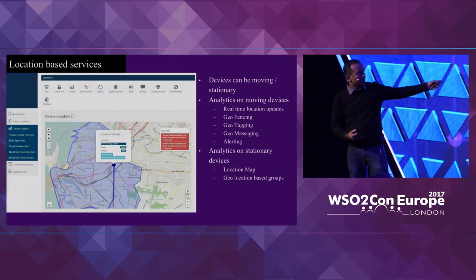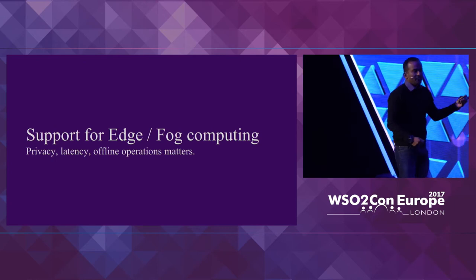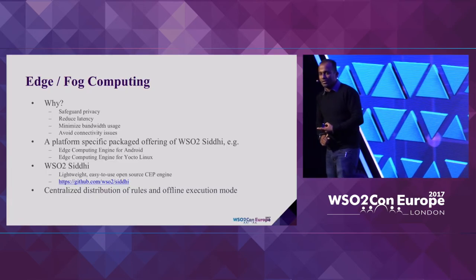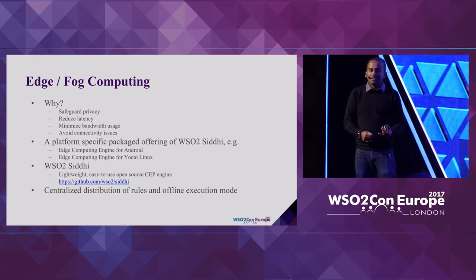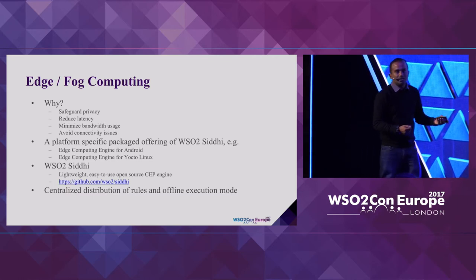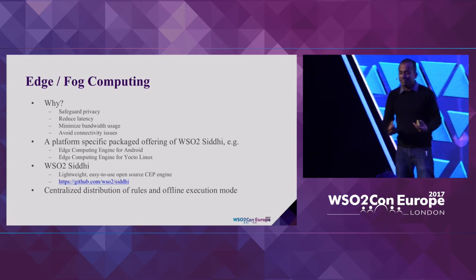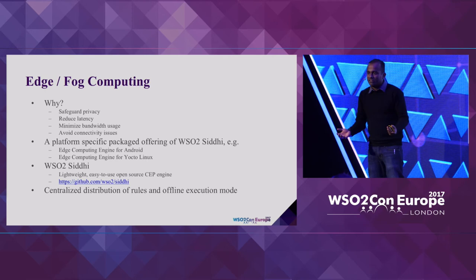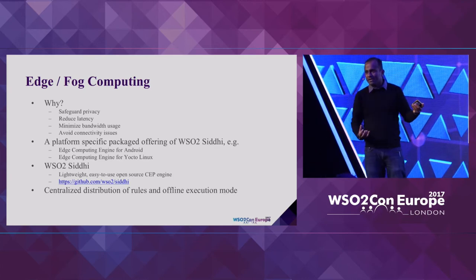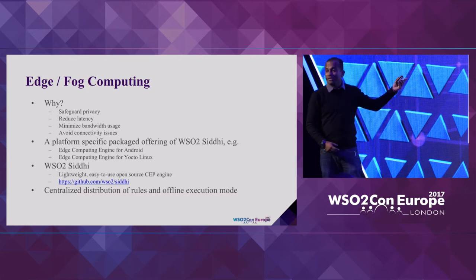You can even embed the geolocation UI into your own web applications — there's an API for all these things. We are incrementally working on support for edge and fog computing, because that seems to be the future with IoT. With the large number of devices coming in, you can't allow all of them to communicate to a single server-side platform, and people are increasingly worried about privacy — they'd rather process data locally and only send anonymized data to the cloud. We are offering the Siddhi capability packaged with Android at this point, and we are working on further developments in this space.